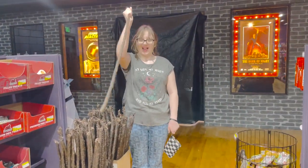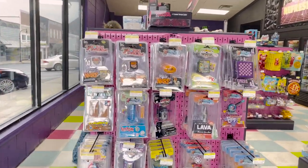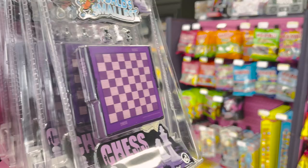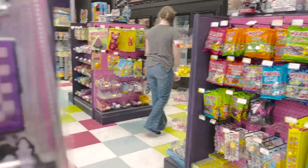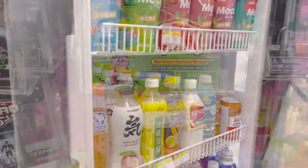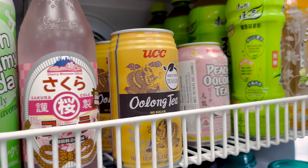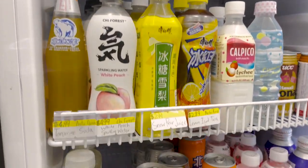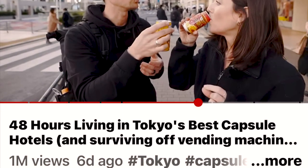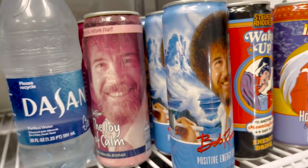This is bringing back some major memories of growing up in the 80s. This might be some of the stuff that Kara and Nate had. If you don't know who Kara and Nate are, they are our favorite YouTubers and they were recently in Tokyo trying a variety of vending machine drinks and foods.